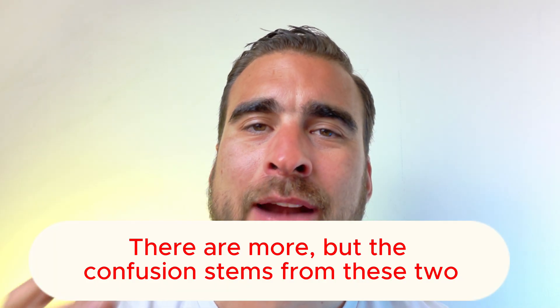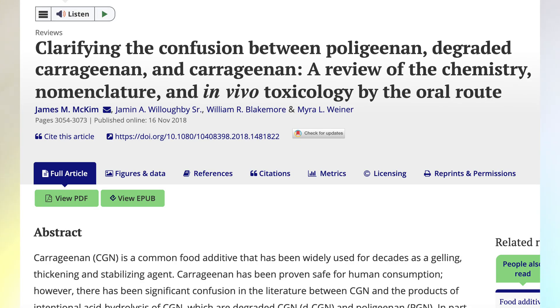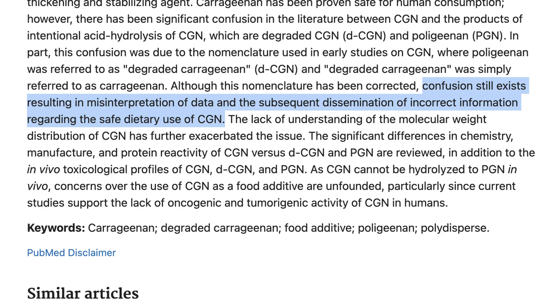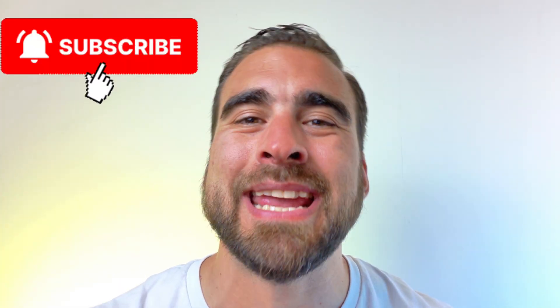There are two types of carrageenan. One is food-grade carrageenan, also called undegraded, and the second is degraded carrageenan, also known as poligeenan. It's very important to understand that only the food-grade version is used in pet food. Much of the fear comes from studies on poligeenan, which is not approved for food use. Poligeenan is made by treating carrageenan with acid and heat, and that version has been shown to cause inflammation and even promote tumors — but only in high doses in animals, and it's not what's used in cat food.